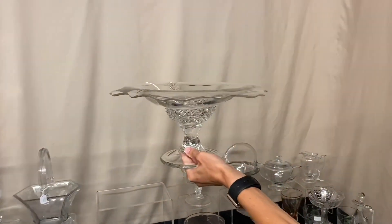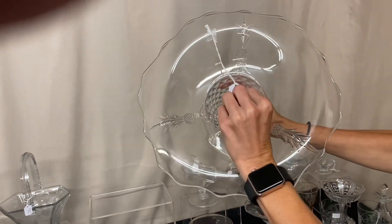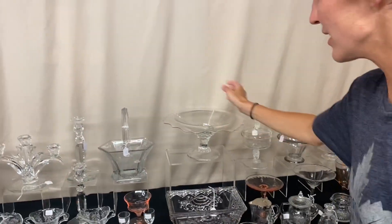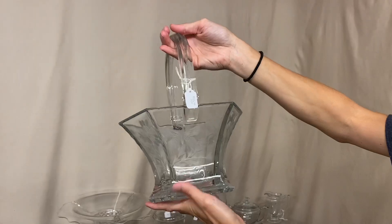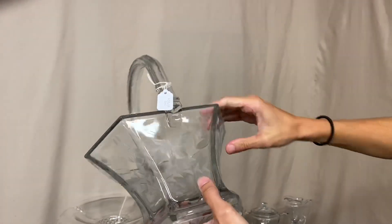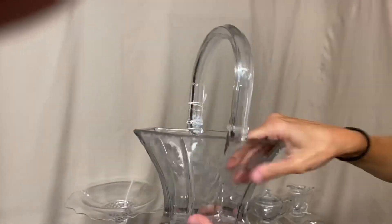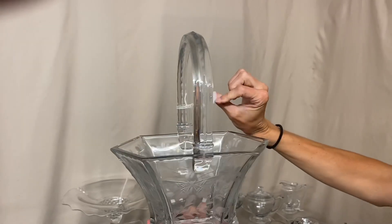Here we have a Plantation footed comport with three pineapples in the top, and the price is $75. Next is a Hexagon basket with a nice butterfly and flower cutting on the outside. It's cut on the top of the handle and even cut on the bottom edge. The price of the basket is $55.